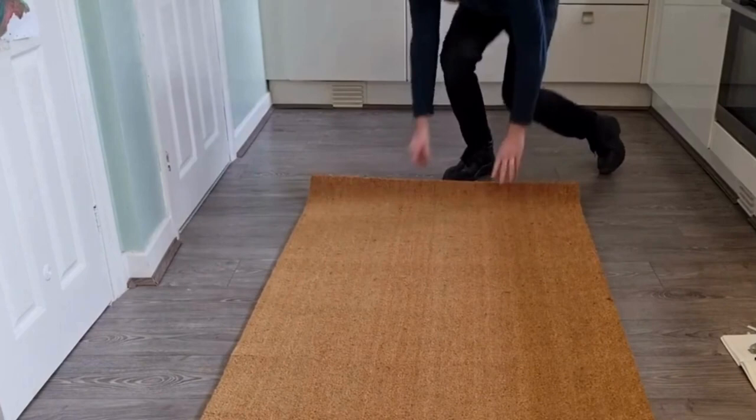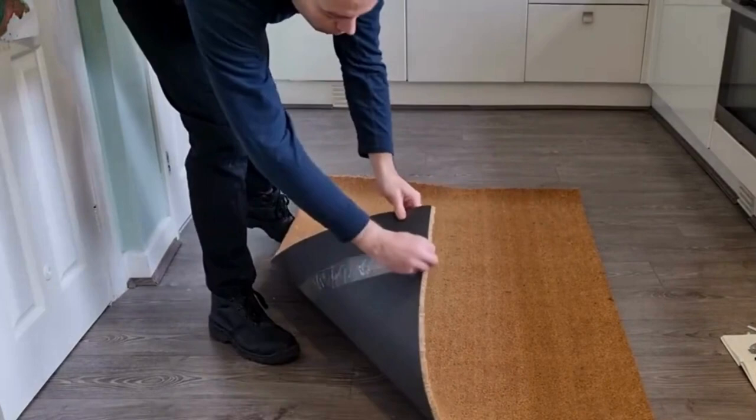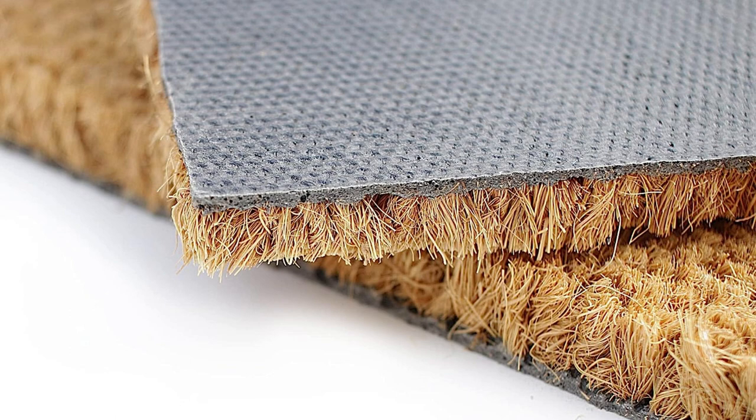Customization is made effortless with this mat. By simply cutting it to your desired size, you can perfectly fit it to any space. This adaptability ensures that you can achieve a clean and polished look in any area, regardless of its dimensions.